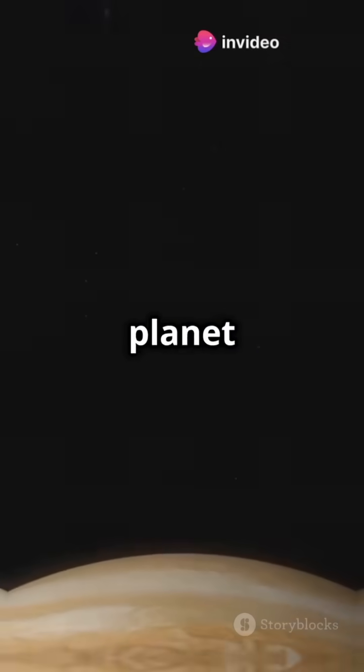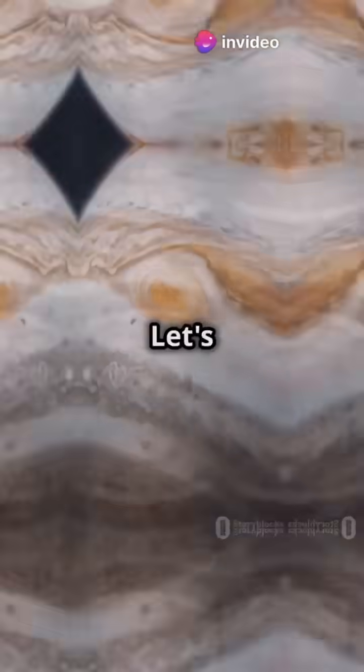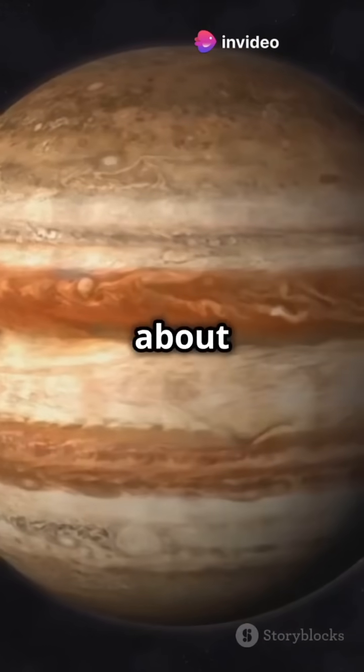Ever wondered what it's like on the biggest planet in our solar system? Let's dive into some mind-blowing facts about Jupiter.